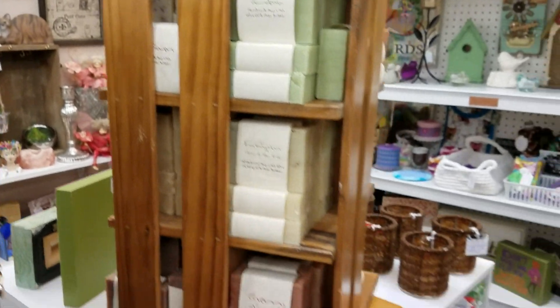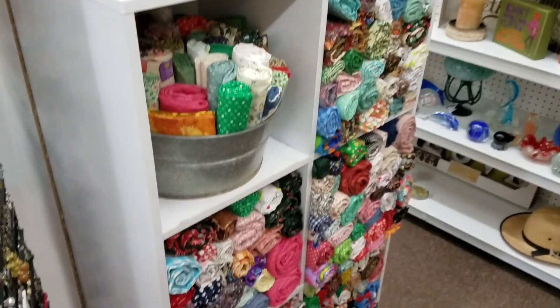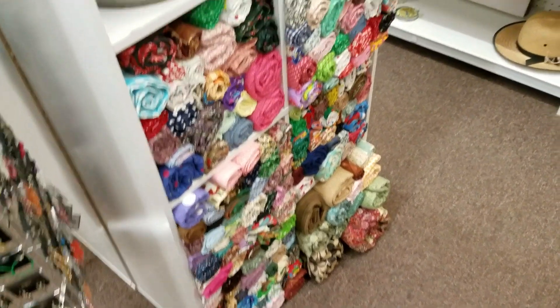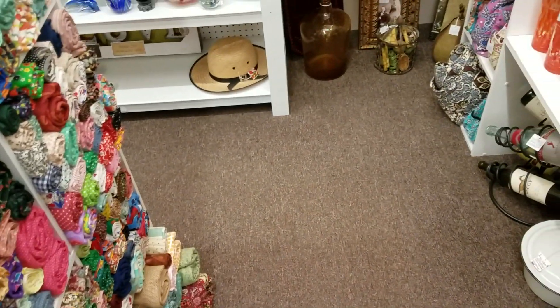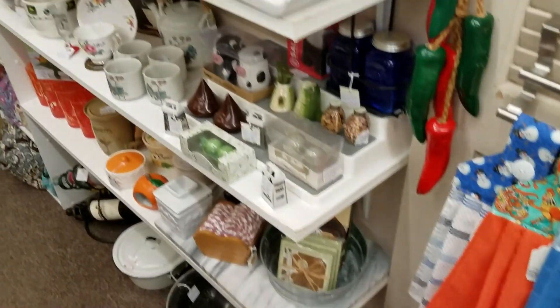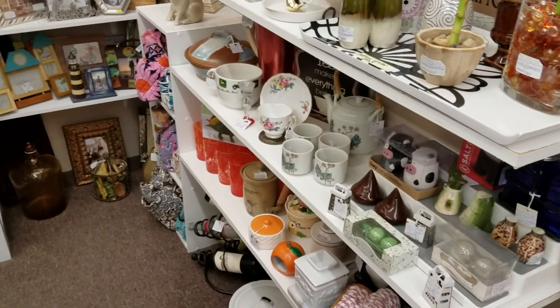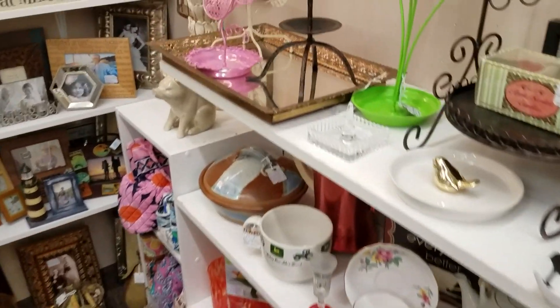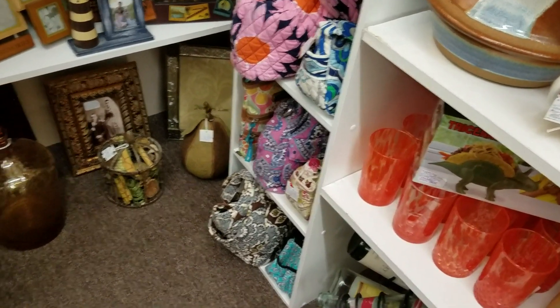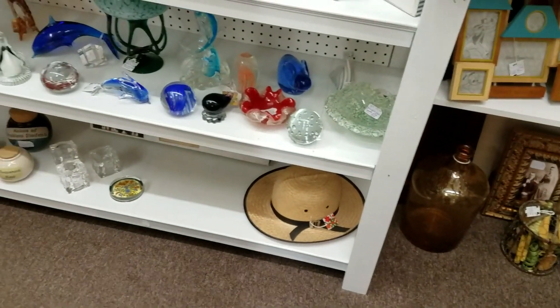We still have our fabric here in the cubbies — we just did a real good straightening job of that. We also swept the floor, it needed it. We have of course our kitchen items; we've kind of just moved things around. We moved our purses over here into this cubby — we had them down here.